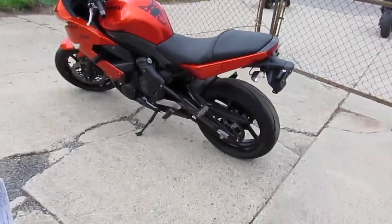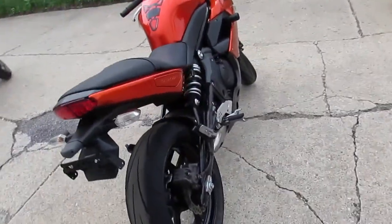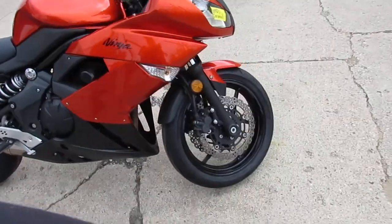We got a real nice sharp 2011 Kawasaki 650R Ninja for sale. This bike only has 6,008 miles. It's got the burnt orange paint. I see it's got frame sliders, blacked out windscreen. This is a good looking bike guys.